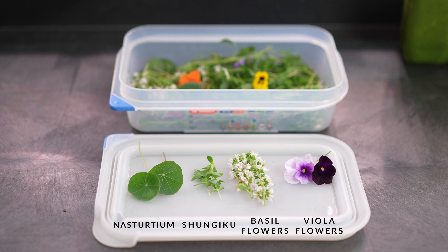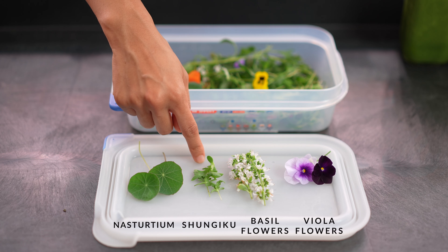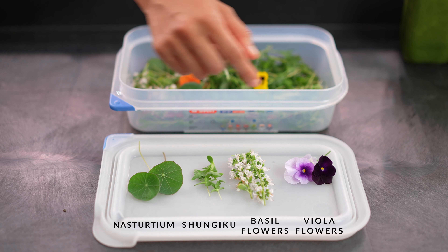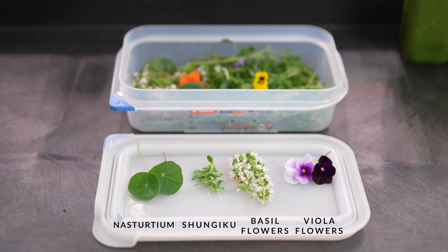The herbs and edible flowers in our Greens Pack — you'll find things like Nasturtium, Shingiku, Basil Flowers, and Viola Flowers. Nasturtium is usually grown in the garden for their flowers, but you can't forget about their leaves.